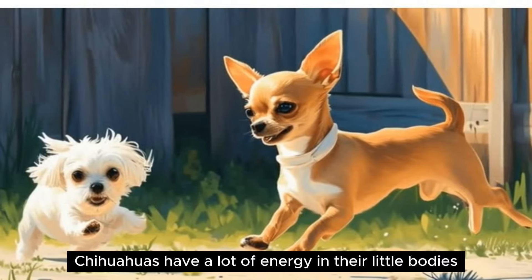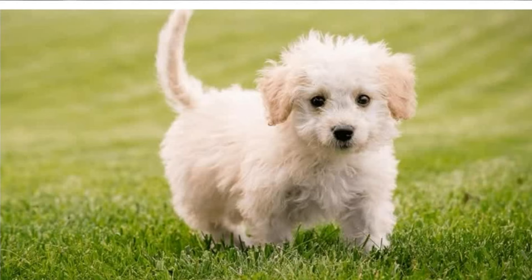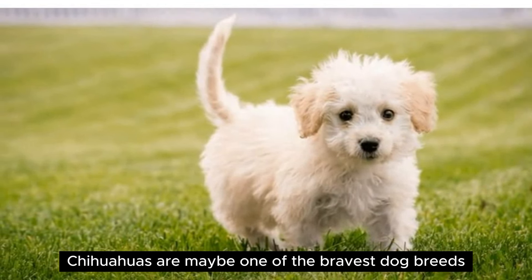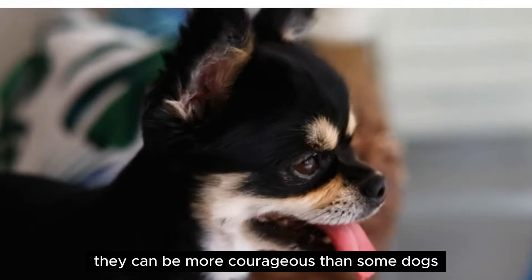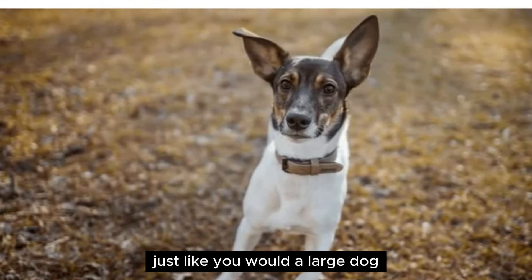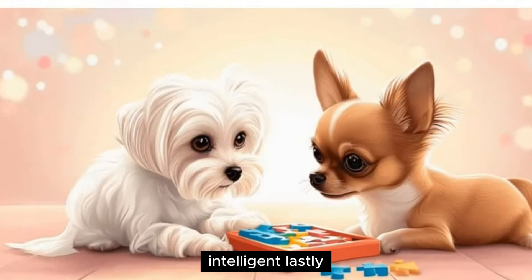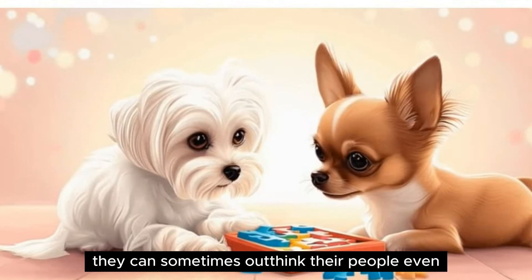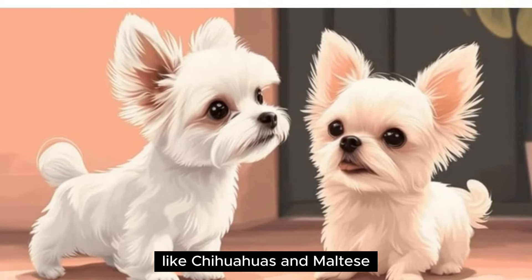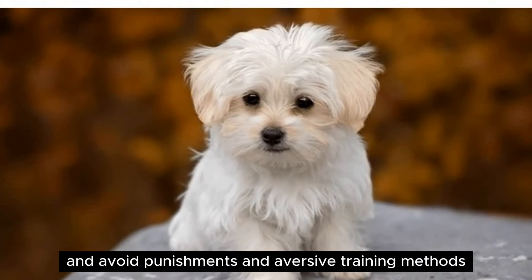High-energy — Chihuahuas have a lot of energy in their little bodies. They most likely won't do well with intense exercise such as running or long hikes because of their short little legs, but they do need plenty of daily exercise in the form of daily walks and play. Brave — Chihuahuas are maybe one of the bravest dog breeds; they can be more courageous than some dogs ten times their size. They can also be quite boisterous, and some Chihuahuas are reactive. It's important to train your Chihuahua just like you would a large dog — socialize them and make sure they feel confident and happy in public spaces. Intelligent — Chihuahuas are smart and can sometimes outthink their people, which presents some training challenges. It's just as important to train little dogs like Chihuahuas and Maltese as it is to train larger pups. Keep training positive and engaging, and avoid punishments and aversive training methods.